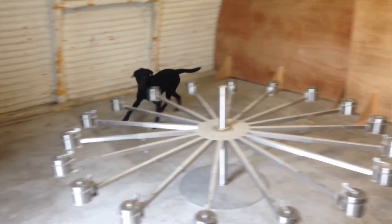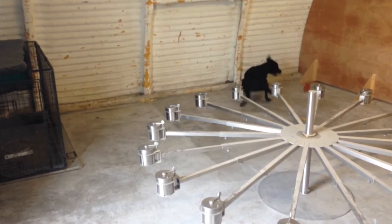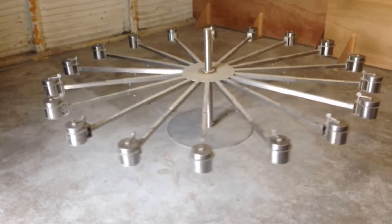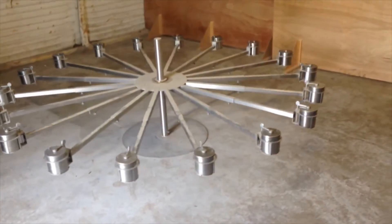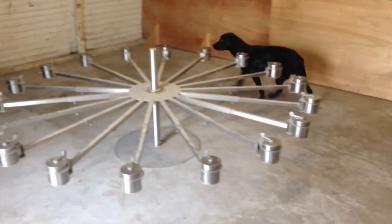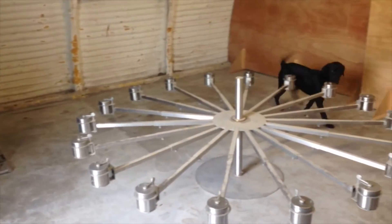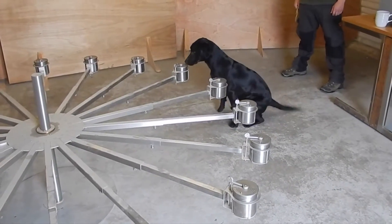The trainer rewards the dog with his toy. While the dog is distracted playing with his toy, the trainer rotates the carousel to a different position. The dog now has to repeat his search and find the target again. On this second attempt you will see the dog is making a methodical search, reading the scent of each pot, even to the point of revisiting and investigating until he is sure he has found the target. This alleviates a lot of the false indications in operational searches.